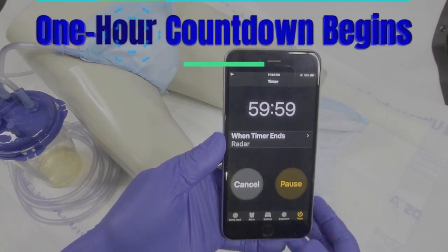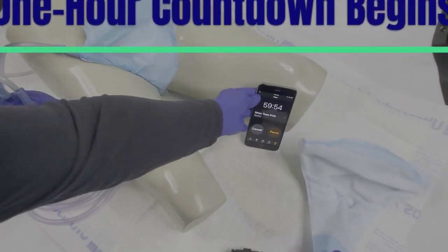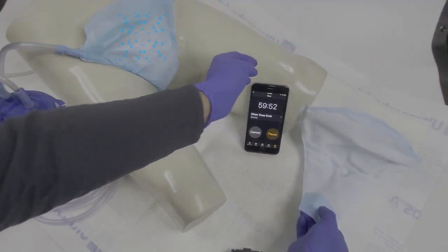A one-hour countdown is initiated, as shown on the timer. After one hour, UNISUC will have minimal moisture and a dry feel.